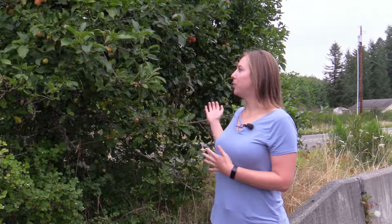Hi, my name is Amy Clough, and I work for the Washington State Department of Agriculture. I'm here by this beautiful apple tree near Rainier, Washington.